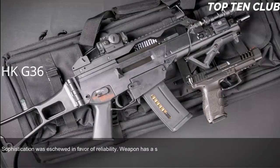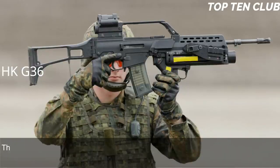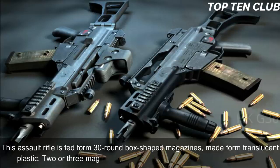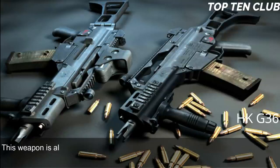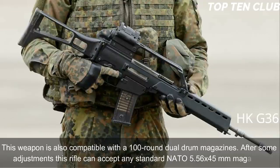The G36 has a simple layout prioritizing reliability over sophistication. During trials, a prototype of the HK G36 was rated higher than the Austrian Steyr AUG. It is fed from 30-round translucent plastic box magazines; two or three magazines can be clipped together for rapid reloading. The weapon is also compatible with 100-round dual drum magazines, and after some adjustments can accept any standard NATO 5.56x45mm magazine.